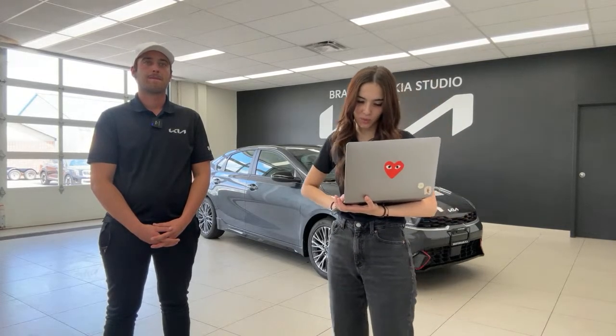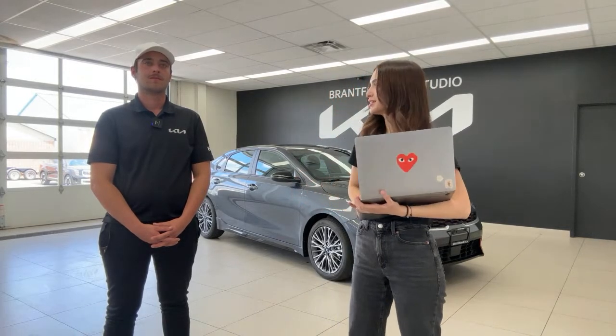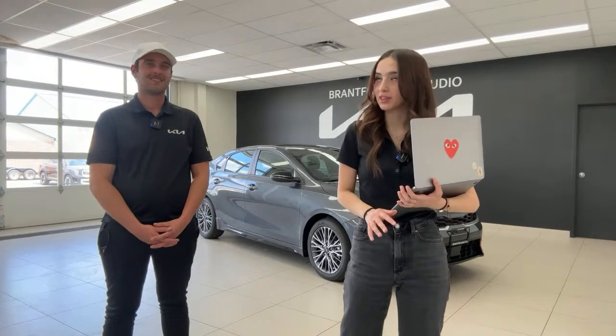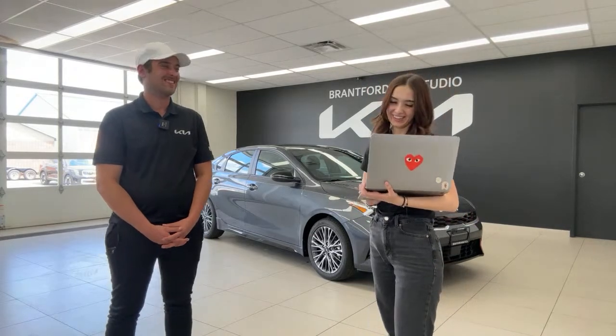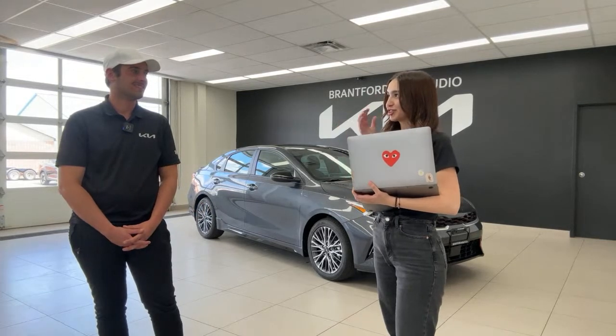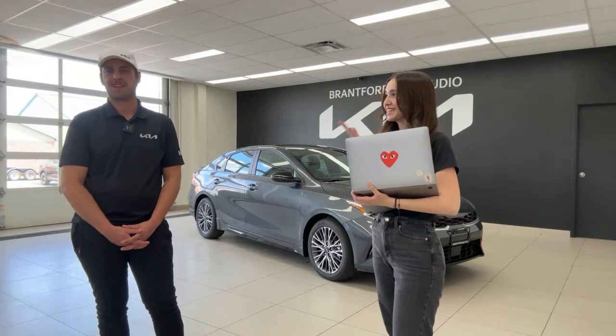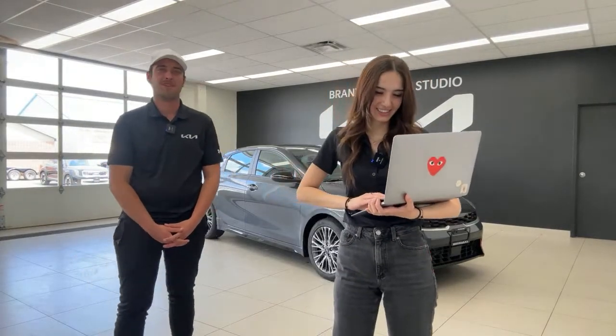A viewer named Denise said we took care of her needs on Wednesday to get her Sportage and wants to chat Monday about a couple of things. Tim and Pat are both not here today or tomorrow, but they'll be back on Monday and we can handle the paint issue then. She picked up her car and then scratched it on her garage — I felt so bad. We could probably buff it out.